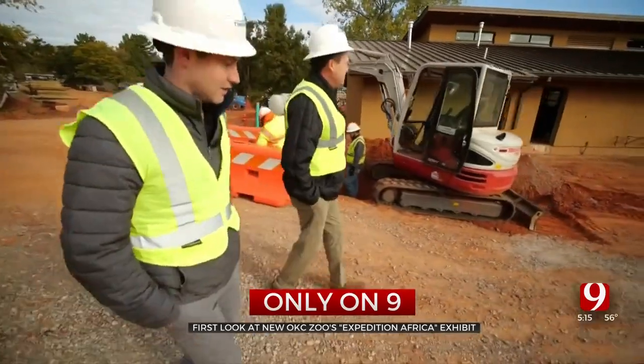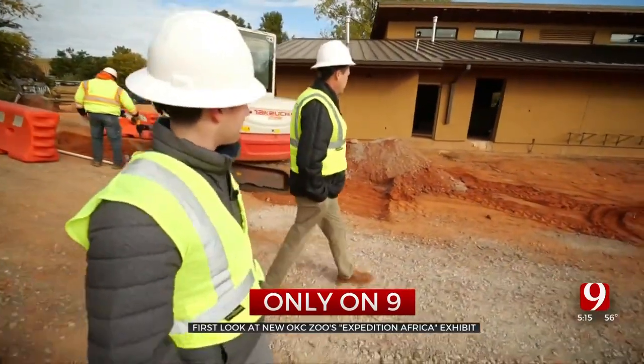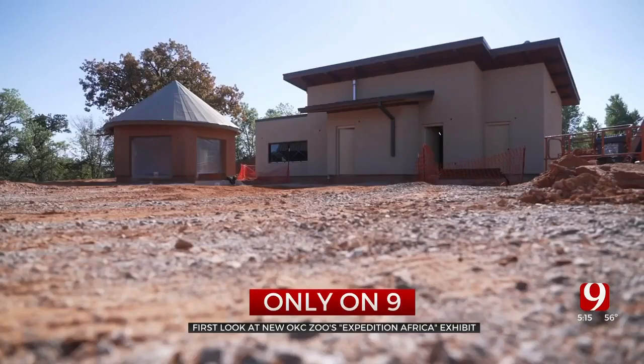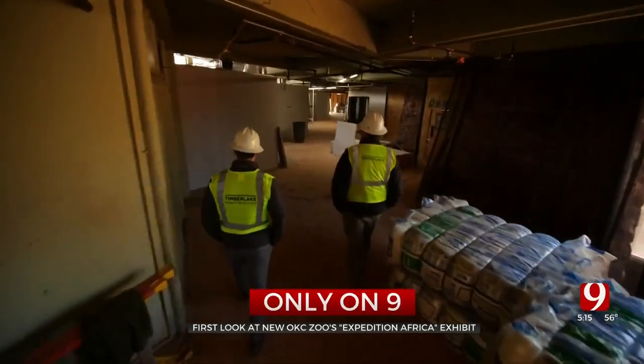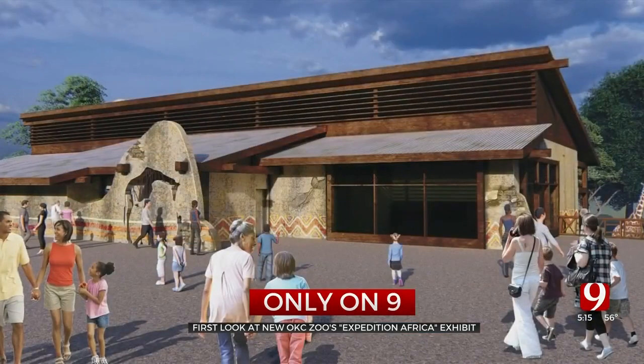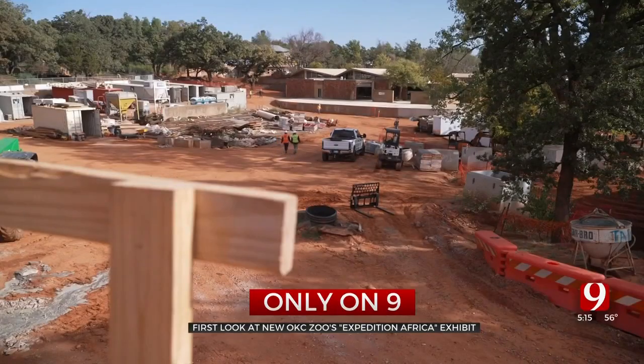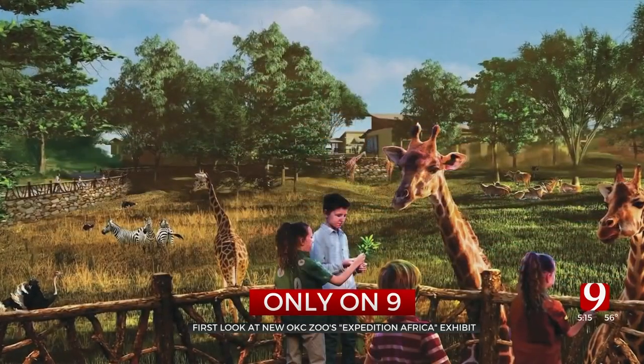This is a new hoofstock barn — hoofstock like zebras, elands, and wildebeest, which will all share the savannah along with the giraffe, which also gets a new barn. With the bigger barns, we'll be able to have a lot more, so we'll be able to really expand our giraffe herd. There will be multiple vistas to see them and multiple places to feed them.